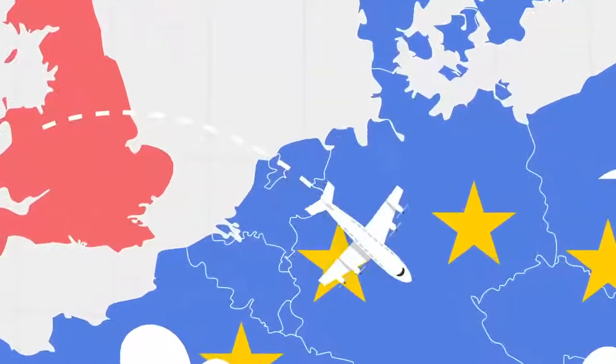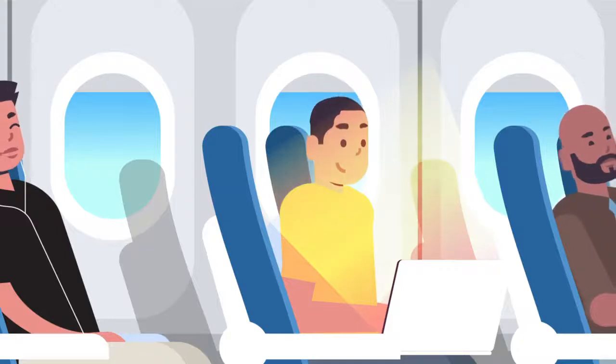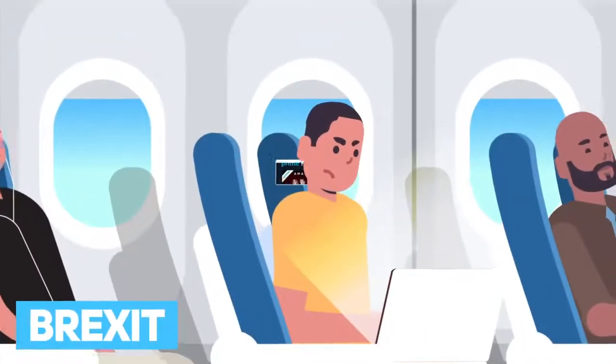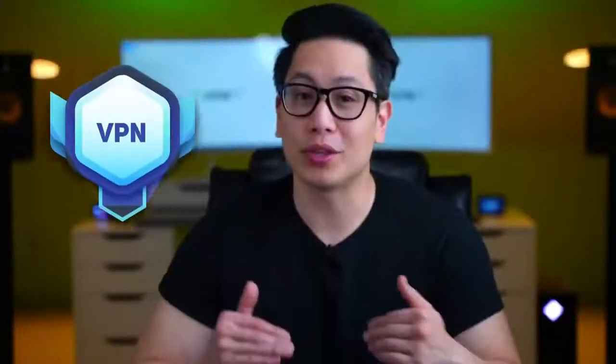Traveling from UK to Europe was easy and you never had trouble with your shows — they were always with you wherever you go. But after Brexit, your Amazon Prime Video library will default to the country you're in. But this is easily fixable with a VPN.